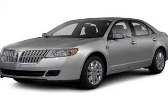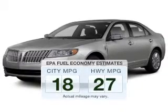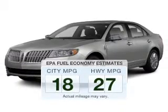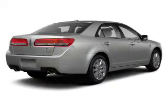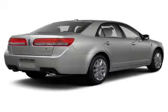Introducing the 2011 Lincoln MKZ — this is the set of wheels you've been looking for. Low emissions and good fuel economy offered in this vehicle are important to you and the environment. The powertrain includes front-wheel drive with a reliable engine connected to a smooth-shifting automatic transmission.